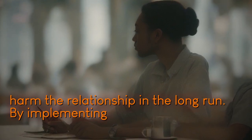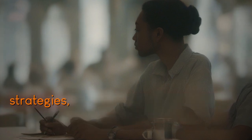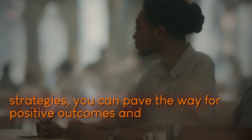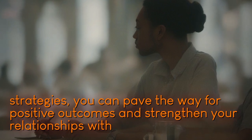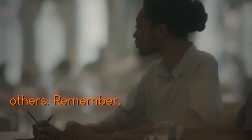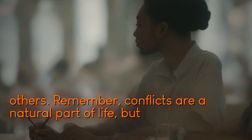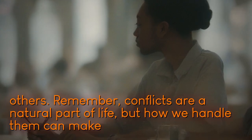By implementing these effective conflict resolution strategies, you can pave the way for positive outcomes and strengthen your relationships with others. Remember, conflicts are a natural part of life, but how we handle them can make all the difference.